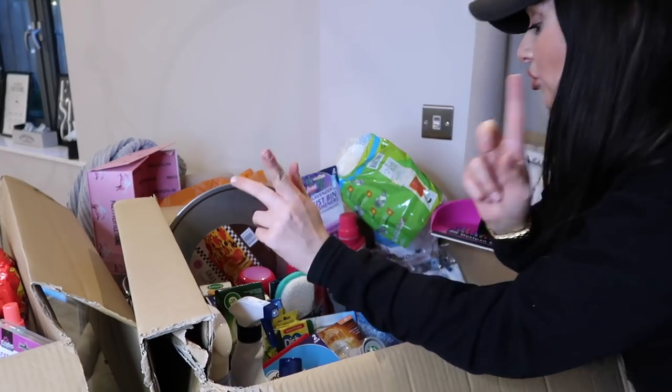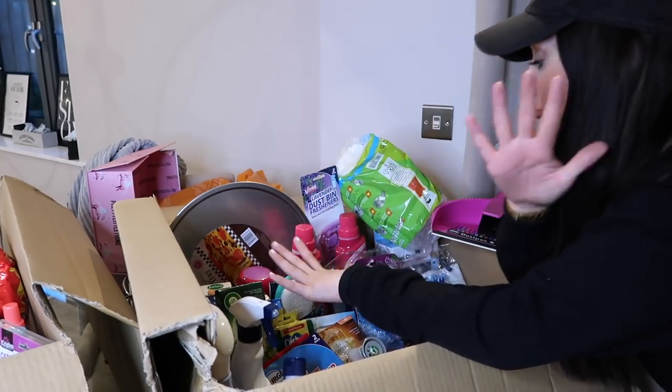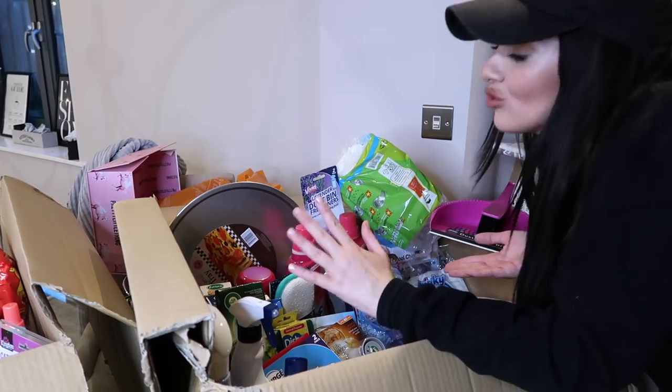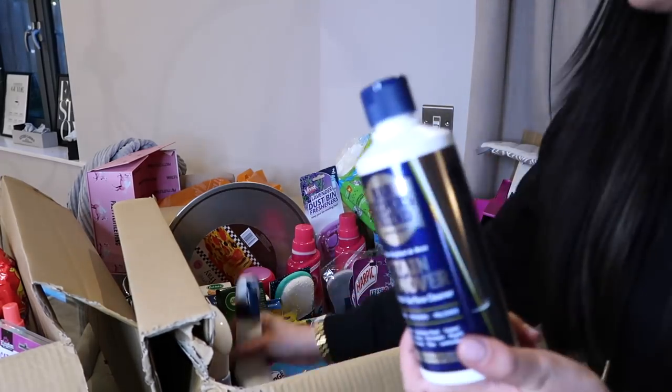I just want to say a massive thank you to Cherries for sending me all of this over and for sponsoring this part of today's video. I've just put you on my tripod and I'm going to pick things out and very quickly whiz through it, because there's not too much to say about cleaning products.